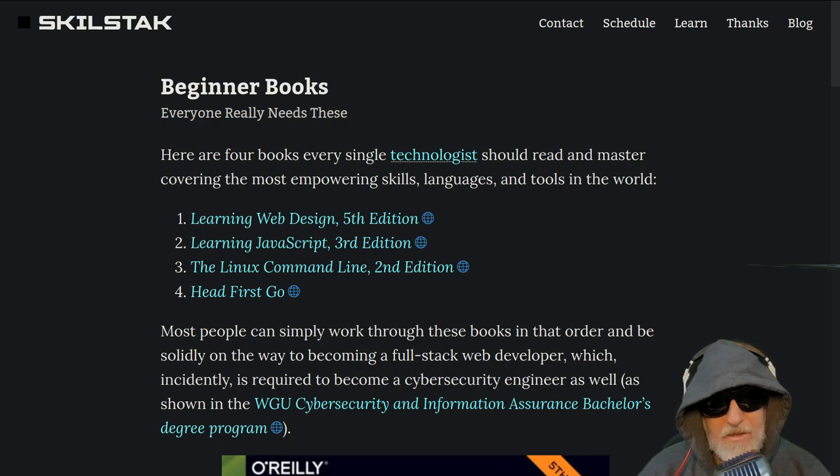There are ways to learn without using books, but books continue to be the best way to get a consistent voice that comprehensively covers material from beginning to end. My experience with video instruction out there is that it's either from people who are far less experienced, far less organized, or charging far more money than they deserve.